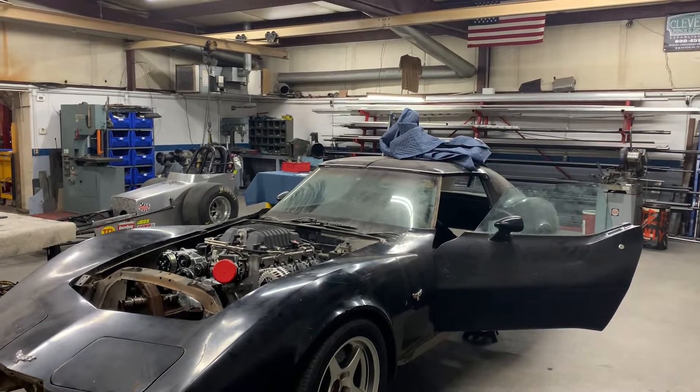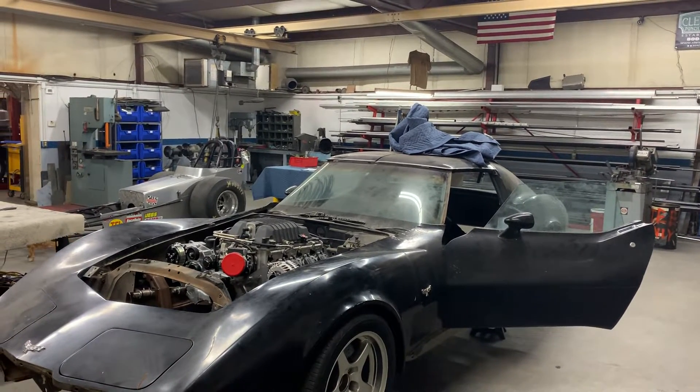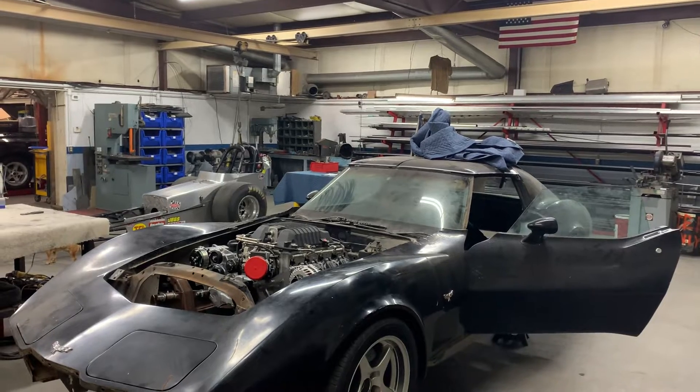Hi, this is Phil Hartman with PH Fabrication Horton Race Cars. Just wanted to give you guys a weekly shop update. Hope everyone's doing well.